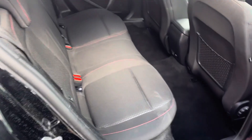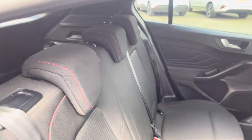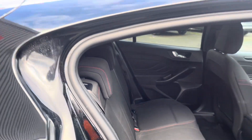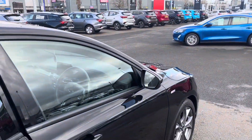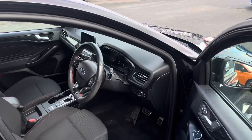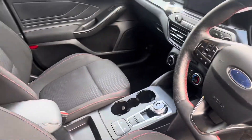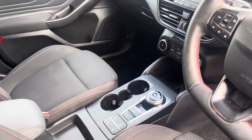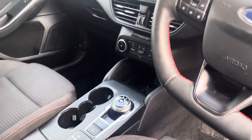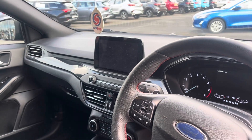Onto the inside of the car, on the back seats as well as the front seats, you have the red stitching that follows the whole way through the car. You also have the 60/40 seats. Onto the front seats, you have your multi-function steering wheel, the extendable armrest, your automatic gear stick, and the eight-inch touchscreen which has Apple CarPlay or Android Auto.